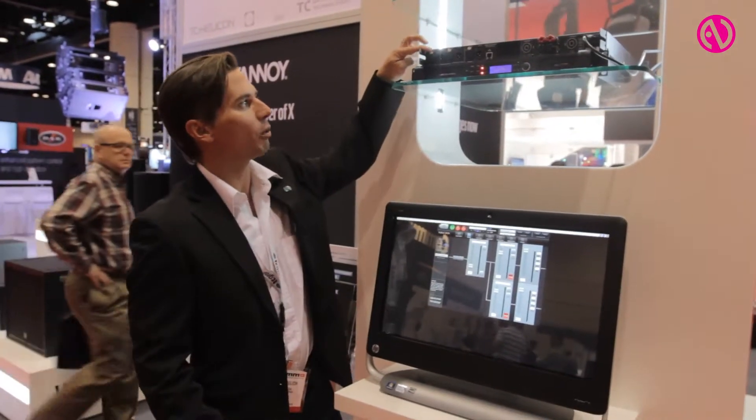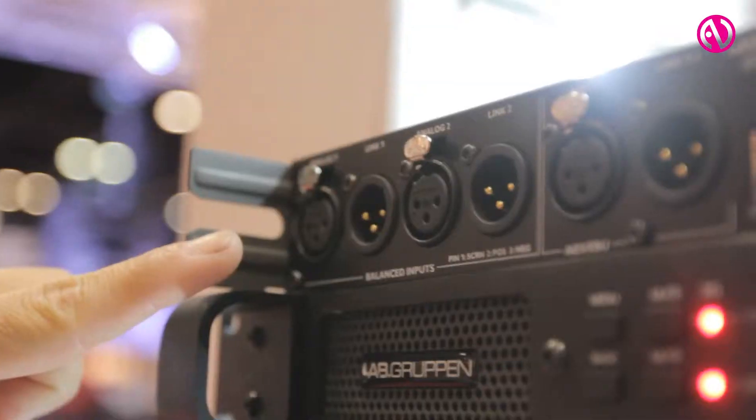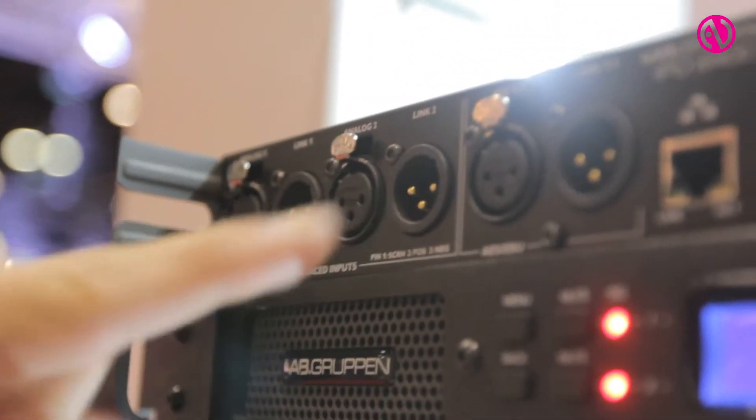The other cool thing about the product: it's a 1U product, it has analog inputs and AES inputs, which makes it very unique in the market.